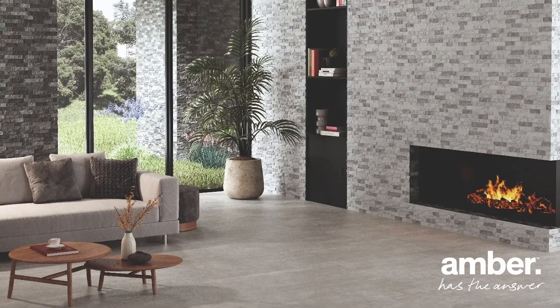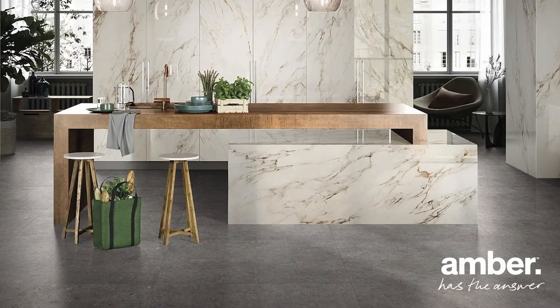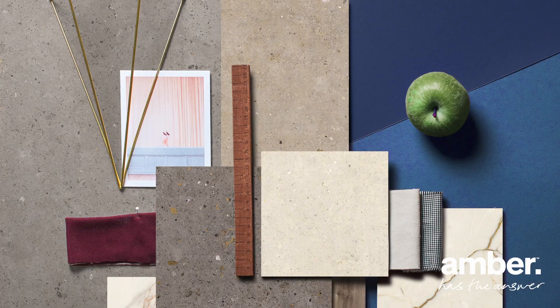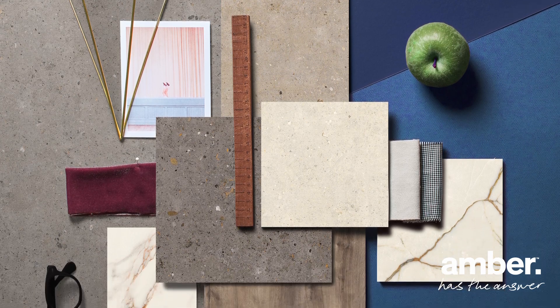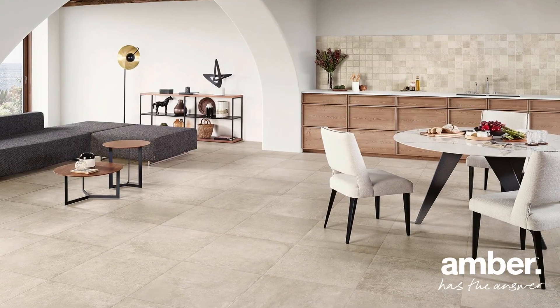Discover the urban sophistication of concrete-look tiles with Amber, where contemporary design meets industrial charm. At Amber, we bring you a stunning collection of concrete-look tiles to redefine modern elegance. With over 50 years of expertise, Amber is your trusted destination for high-quality concrete-look tiles.